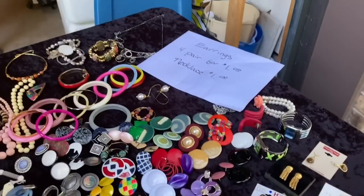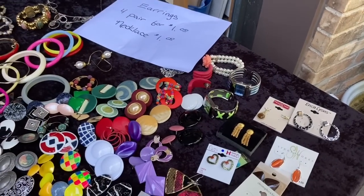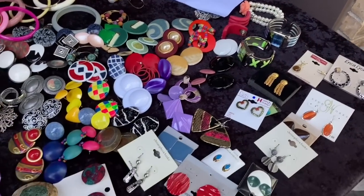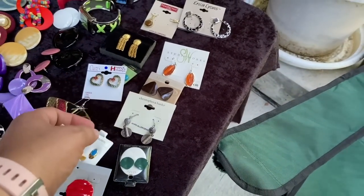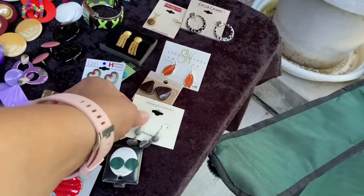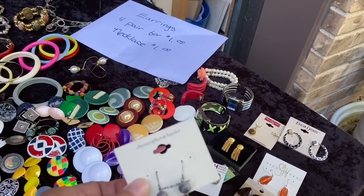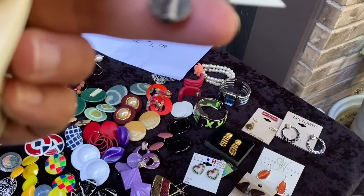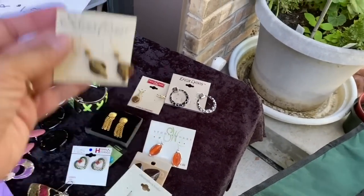Okay, which of these do you want to wear more? Probably the gold, right? The gold. Okay, I'll get these. These are all super 80s, right? I like these.